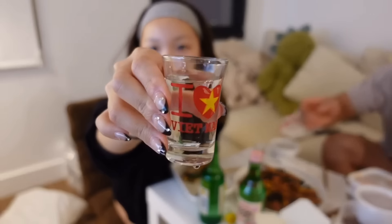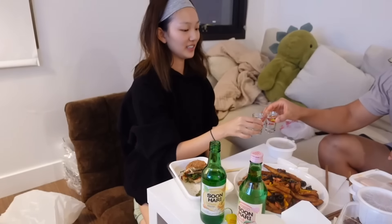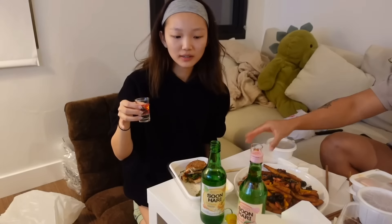There's a shot glass that Hayley got me from Vietnam. It's pretty. That just tastes like cucumber.